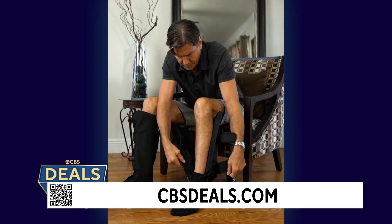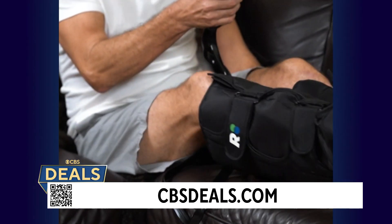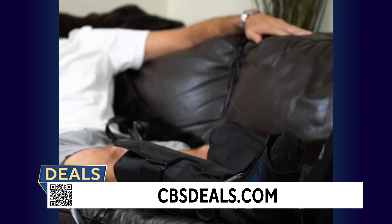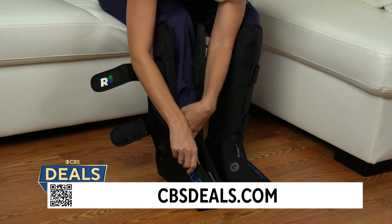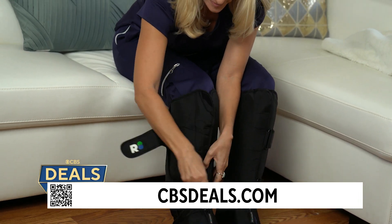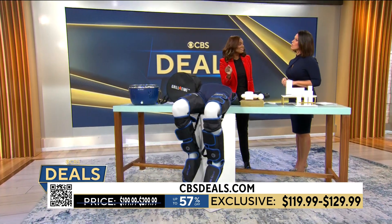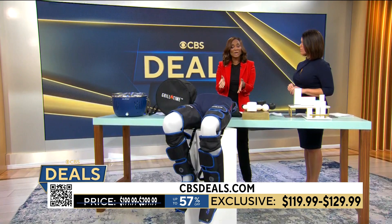We also want to show the leg compression device. When you use this at home, you put it on over your clothes, and it gives you a nice leg massage, a foot massage, and reinvigorates those muscles before and after a workout. The price point on this is very good — you're getting 57% off, so all of these Reathlete products range anywhere from $119 to $129.